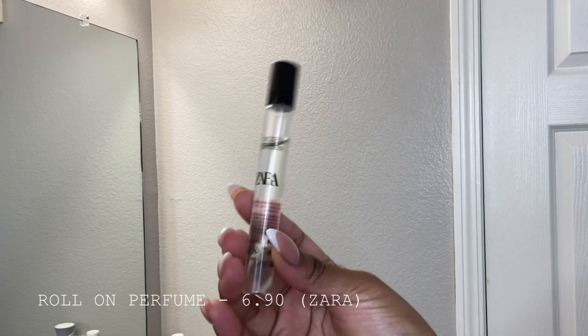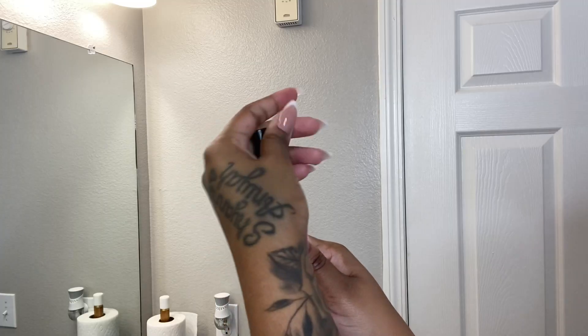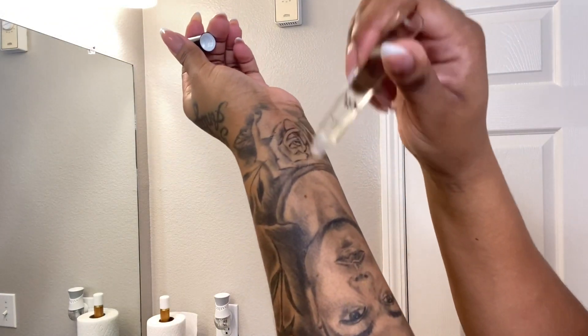You guys know me — I have to add in a smell good. This is the roll-on perfume from Zara, and I got this at the price point of $6.90.